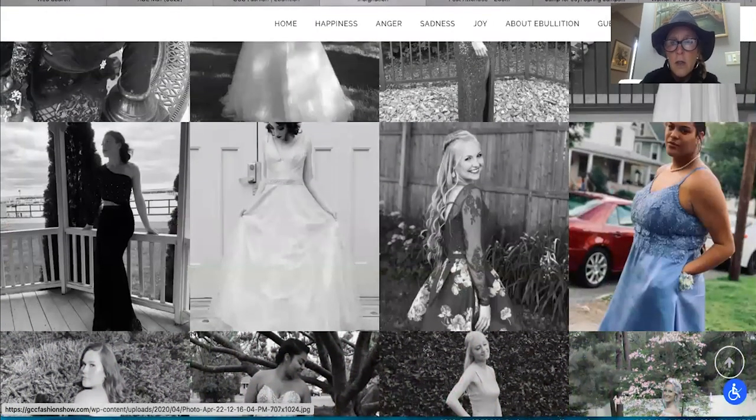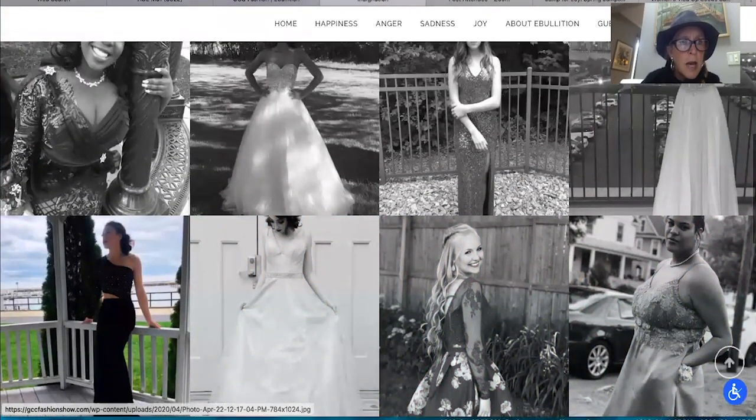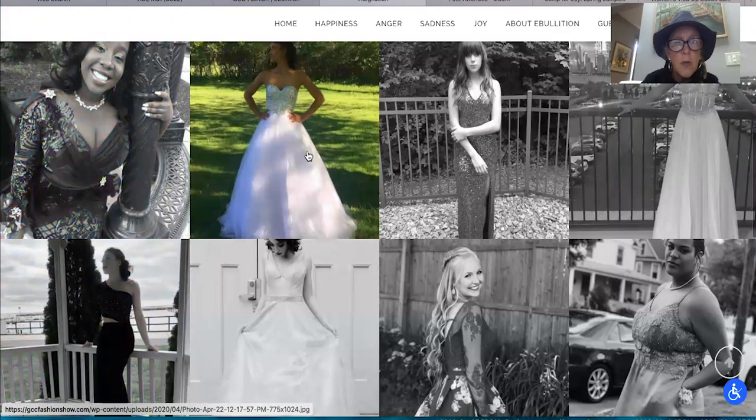So Anger makes me happy because this is a beautiful collection.